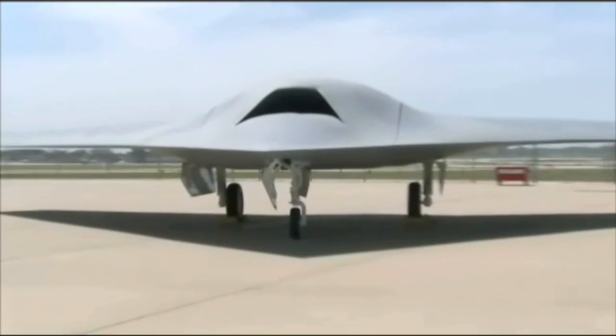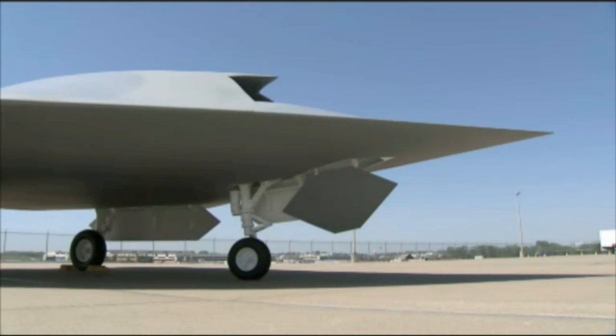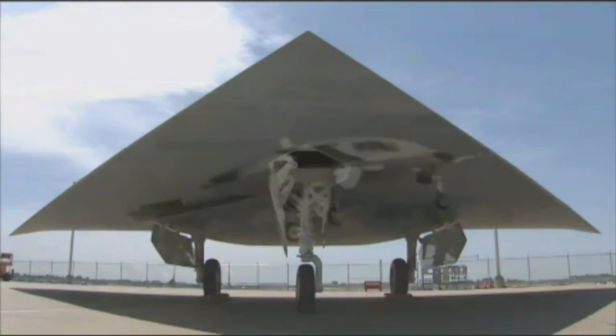Thirty-six feet long with a 50-foot wingspan, Phantom Ray was designed and developed by Boeing using technology originally created for the X-45C unmanned aircraft less than a decade ago.